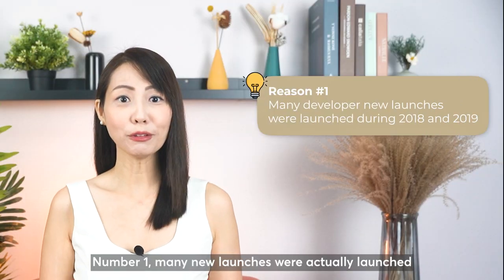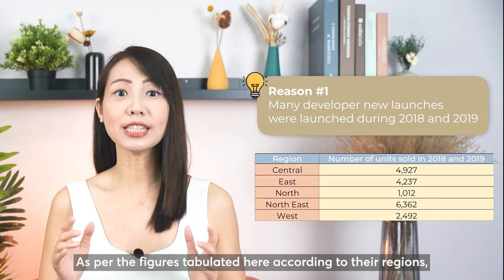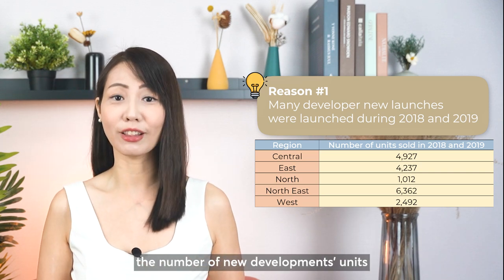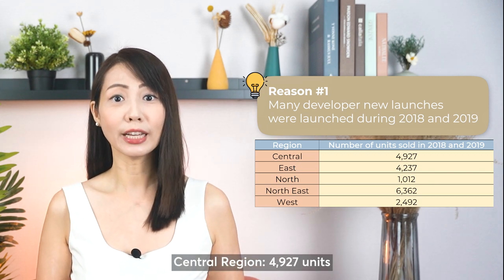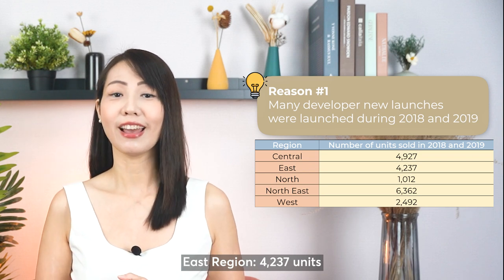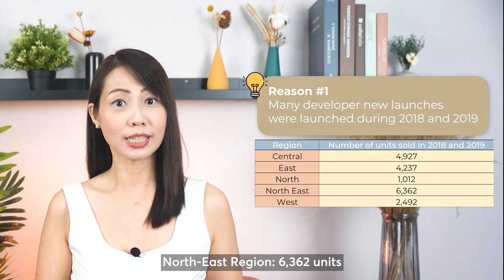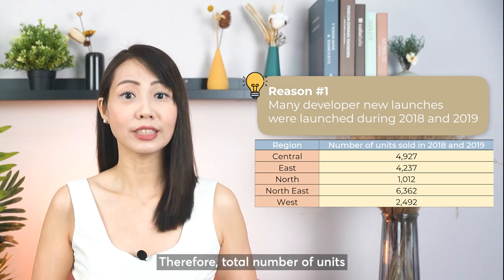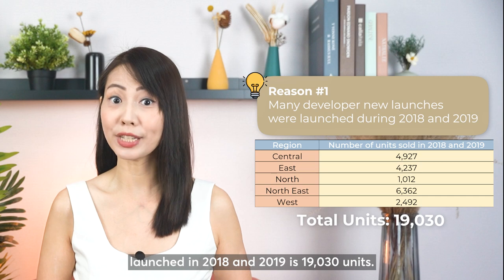Let's dive deep into why so many subsale owners have difficulty selling off their units now. Number one: many new launches were launched at around the same time during 2018 and 2019. As per the figures tabulated here, according to their regions, the number of new development units launched in 2018 and 2019 are: Central Region 4,927 units; East Region 4,237 units; North Region 1,012 units; North East Region 6,362 units; West Region 2,492 units. Therefore, the total number of units launched during 2018 and 2019 is 19,030 units.